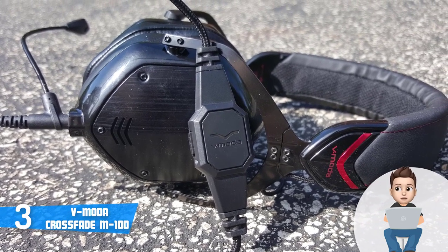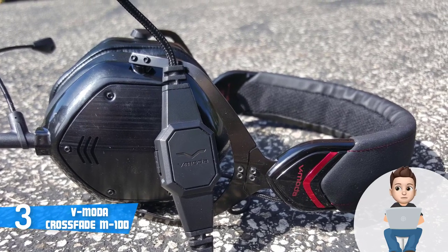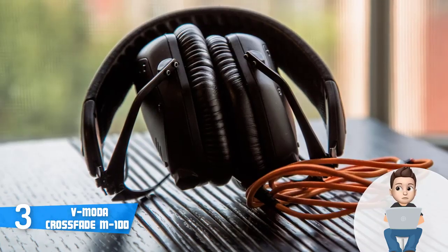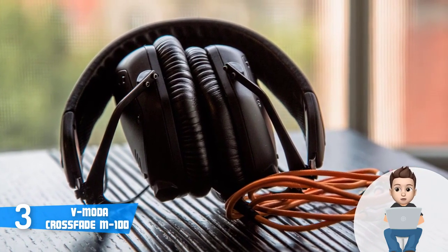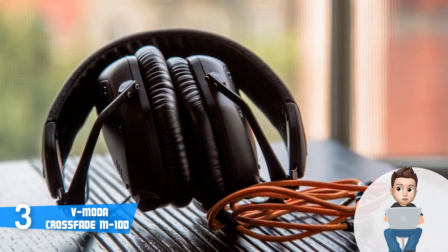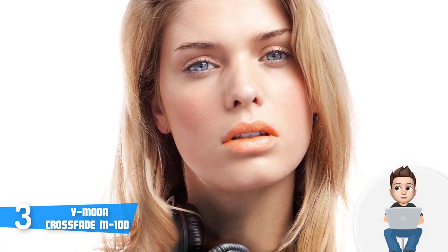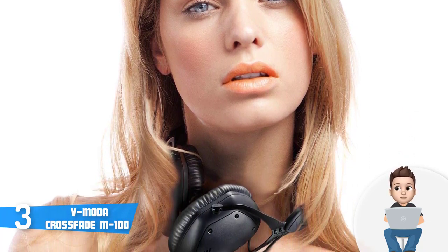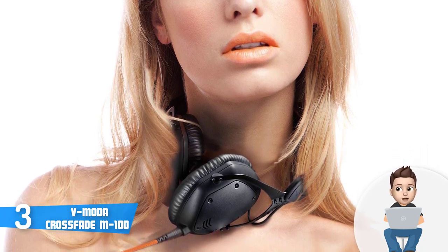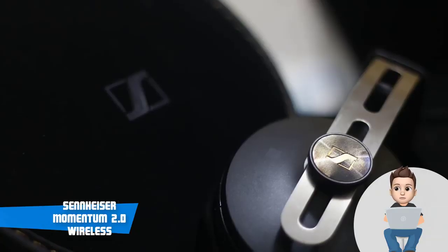The M100 is powered by a 50mm dual-diaphragm inner driver that does an excellent job separating the bass from the mids and highs, which is one of the main reasons it's heavily purchased by audiophiles and professionals. It has a frequency response of 5 to 30,000 Hz and an impedance of 32 ohms. Vocals feel exceptionally crisp while the bass is unbelievably deep and clear, making it perfect for bass heads.